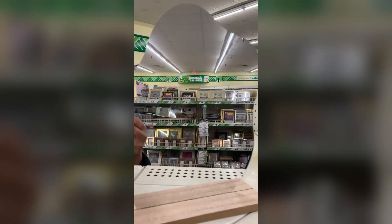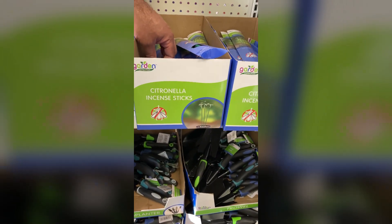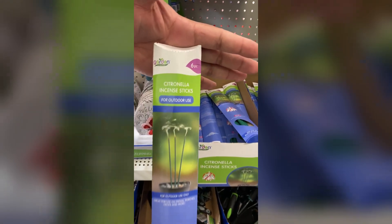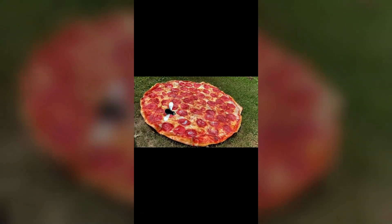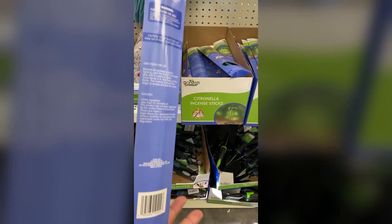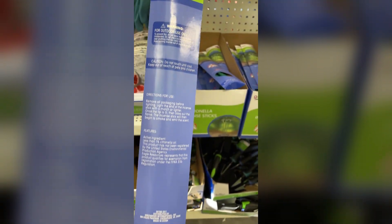Citronella incense — I think this is my first time seeing this. Honestly, a couple weeks back I wish I had had these. I don't know if you guys saw my TAMU video where I tried out those blankets, but I got ate up — we both got ate up. I wish I had had one of these incense sticks. Let me know if they work.